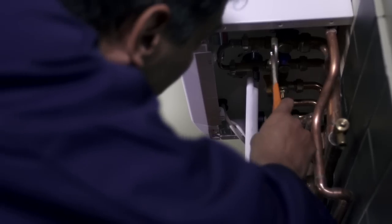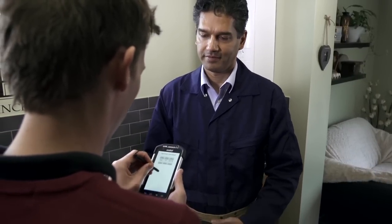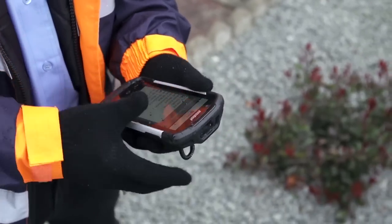No need to walk back to a desk. Workers can stay by a customer's side and access all the information and applications they need to better meet their needs. With Workforce Connect, workflow inefficiencies are solved.